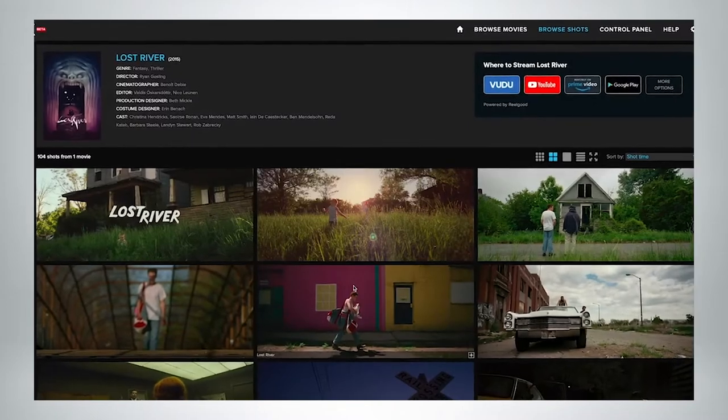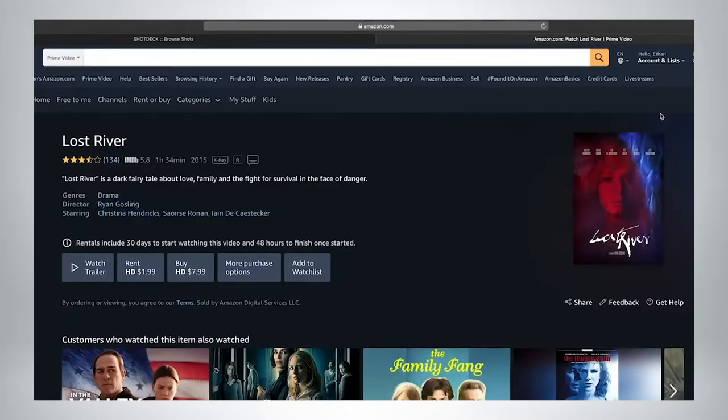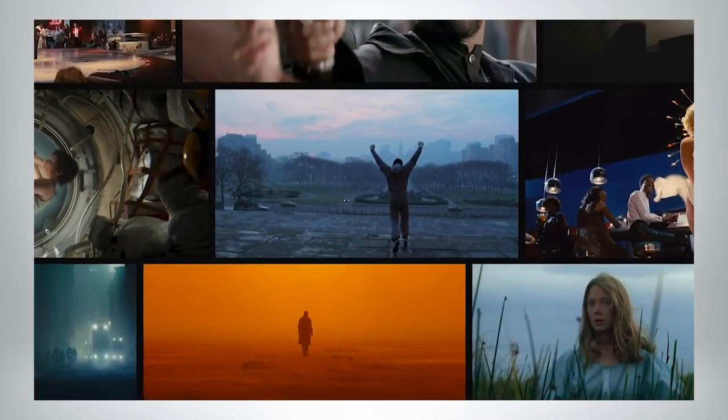We consider it the library of the moving image, the sort of visual IMDb, if you will — a place to get inspired and discover new movies.